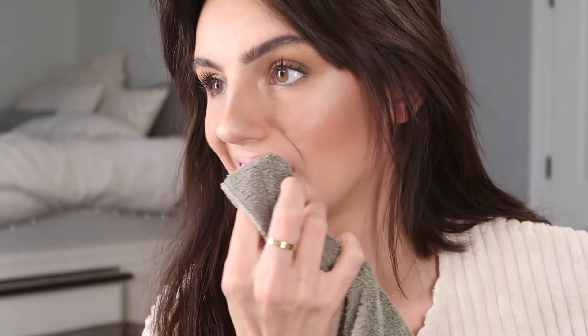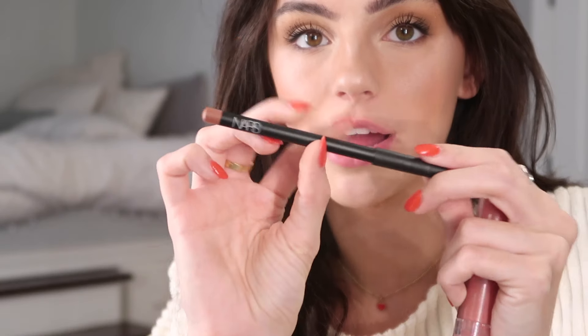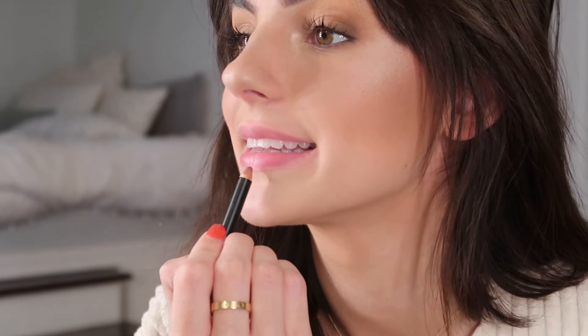For the lips, I wipe them off and then put them right back on using this NARS lip liner — it's just a taupe color. Then I was going to use Tower 28 lip gloss in pistachio, but I'm actually using my Laneige, just right in the middle.